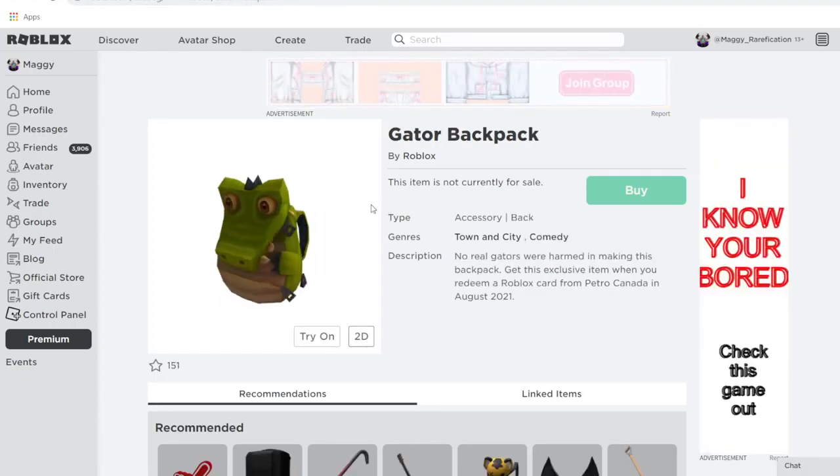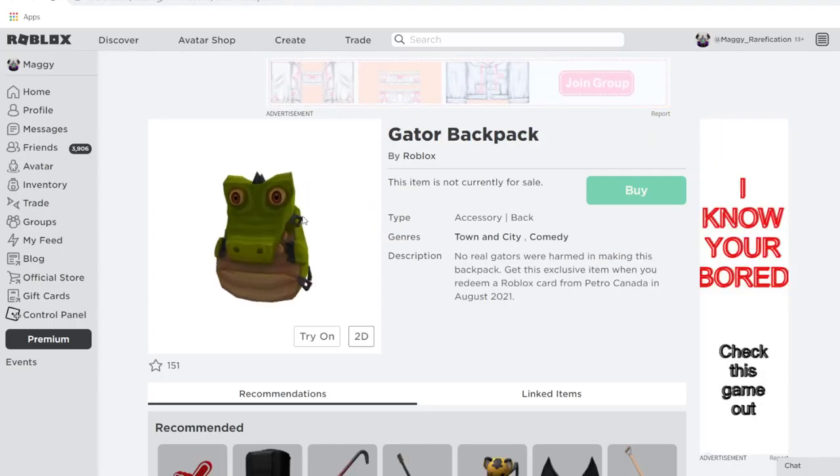Next up, we have the Gator Backpack. This one's pretty cool — it definitely looks very menacing when you look at it straight on. You can get this from Petro Canada, so if you live near a store called Petro Canada, you can get this one. I think it looks pretty cute.